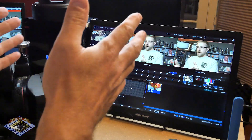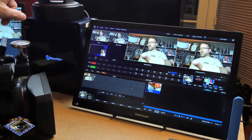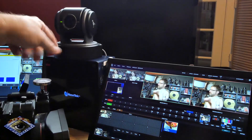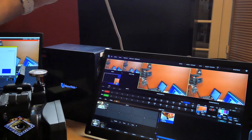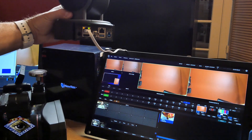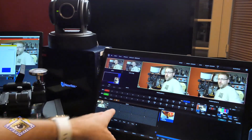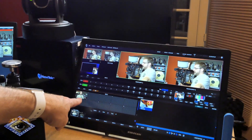Here we are in the TriCaster, and you can see that I am talking to this BirdDog camera right here and receiving its feed. It is literally one Ethernet cable providing power, control, and everything. I've got my presets down here for my Pan-Tilt-Zoom camera.